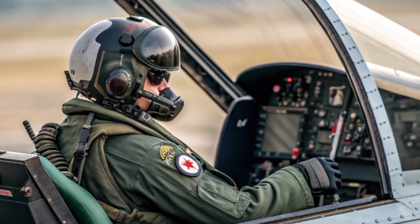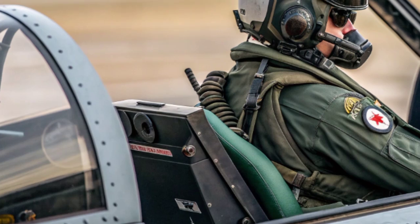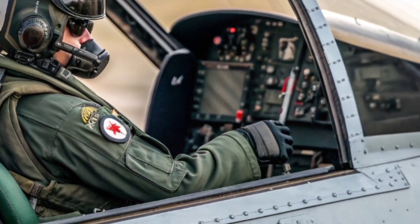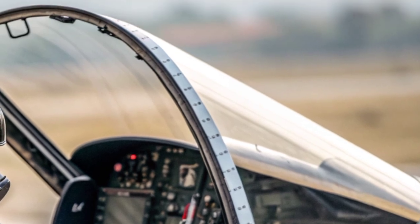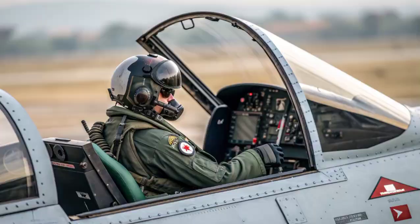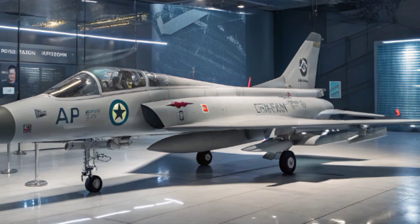It ensures that Pakistan's air force remains modernized and competitive without having to rely entirely on foreign suppliers. In many ways, the JF-17 Thunder represents the philosophy of doing more with less. It is not the most advanced jet in the world, nor the fastest, nor the stealthiest. But it delivers a powerful combination of affordability, versatility, and effectiveness.